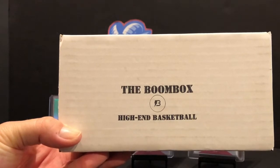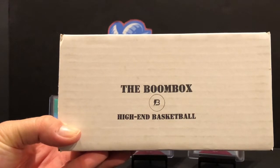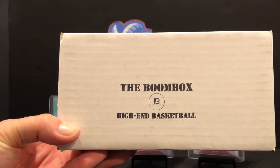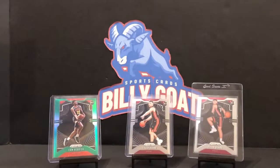Hey YouTube, Billy Goat Sports Cards is back. Got the boom box so we're gonna rip into this. We'll have a Brothers and Cards coming again later in the month. You can see a couple different Tyler Hero bases - we have the original base and then the short print on the right there.